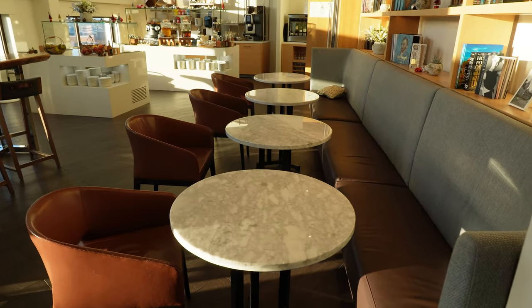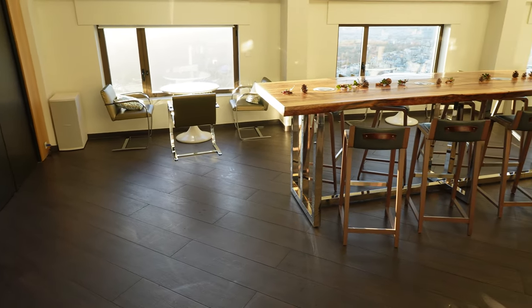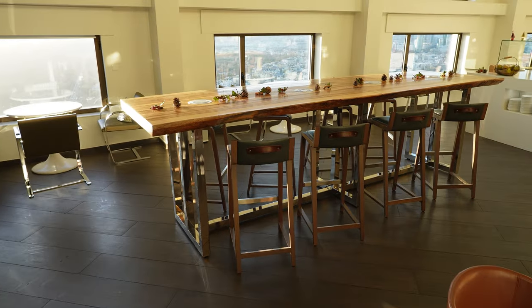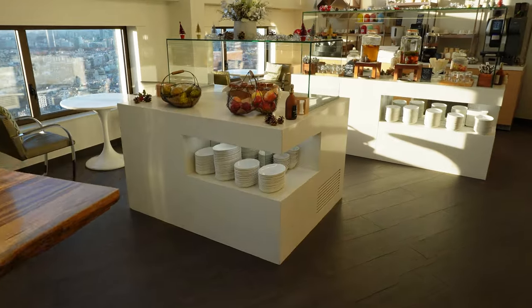During breakfast hours, they expand the area you can use to sit in by opening the window bar next door. The rest of the day, the Regency Club Lounge is a little bit smaller, but there's plenty of space and rarely many people in it.